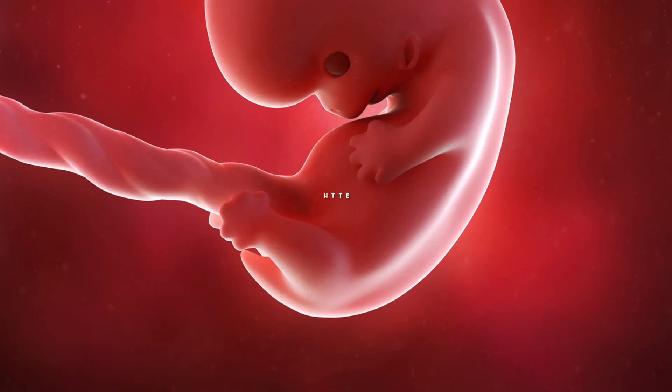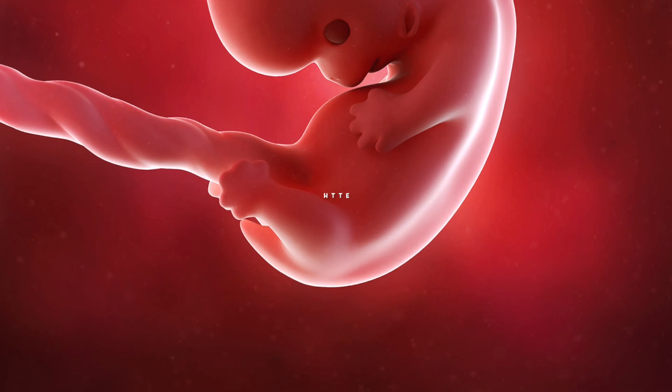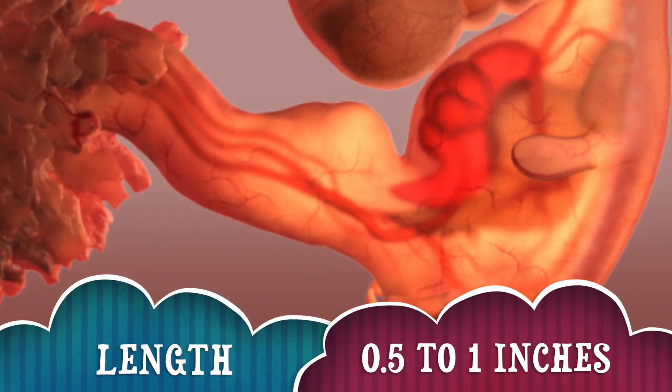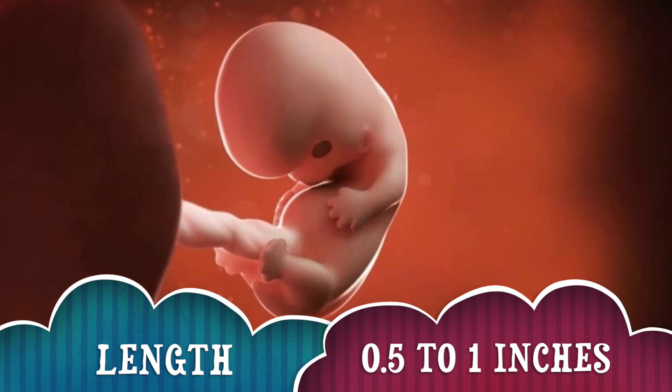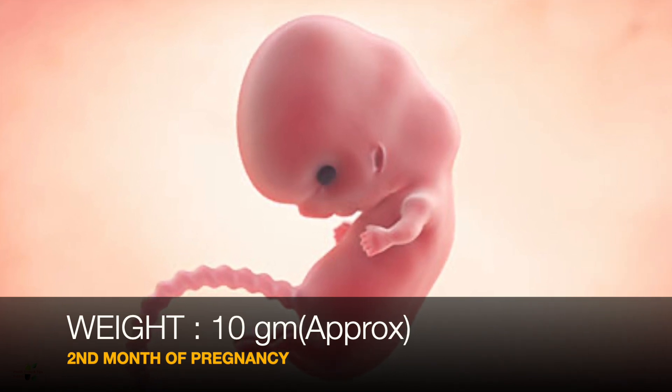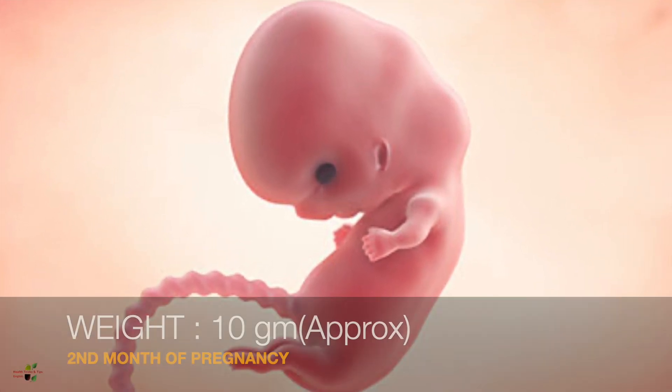In terms of length and weight: at the start of the second month the baby would be around half an inch, and by the end of the second month the length would be around one inch. As for weight, the baby will be merely around 10 grams. The muscles and bones of the baby have just begun to develop.